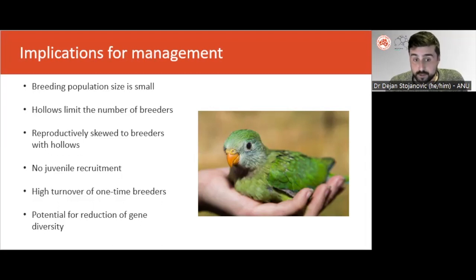This could explain why we observe no juvenile recruitment, though other explanations such as high juvenile mortality cannot yet be ruled out. Our study also shows high turnover among one-time breeders — even though reproductive success was on average good across all nesting attempts, most pairs only bred once and their nests were usurped by other one-time breeders, pointing to major competition for limited nest hollows. Finally, the reproductive skew identified suggests a possibility of diminishing gene diversity, but given the skew is less extreme than for other more threatened parrots, loss of genetic diversity may still be corrected by maximizing breeding opportunities through protecting hollow-bearing trees and creating new nesting opportunities.